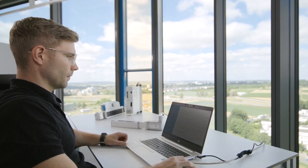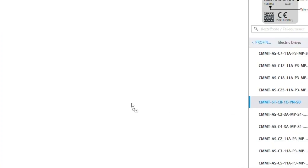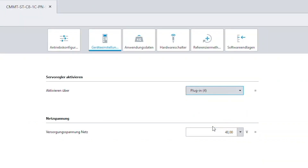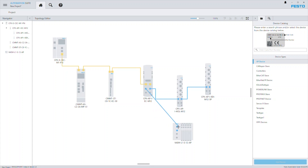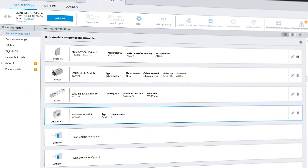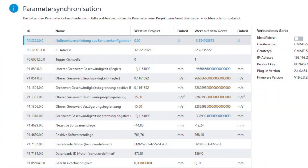Number two: the classical way of configuration inside the software. Start the process by selecting the components individually, add the specific plugins, and configure the system structure. After that, the software calculates all parameters automatically.